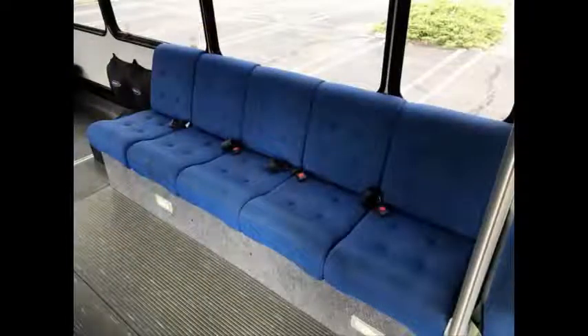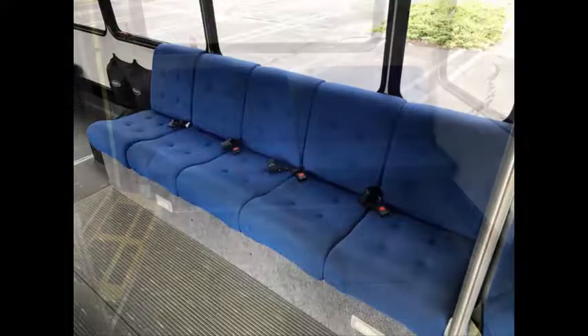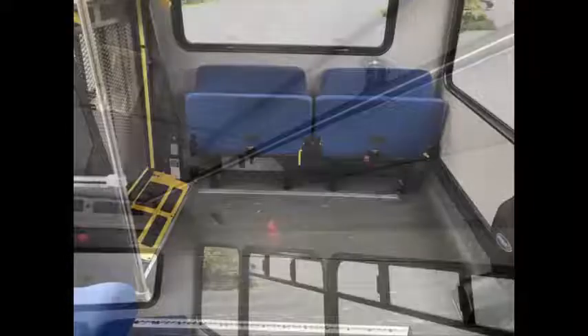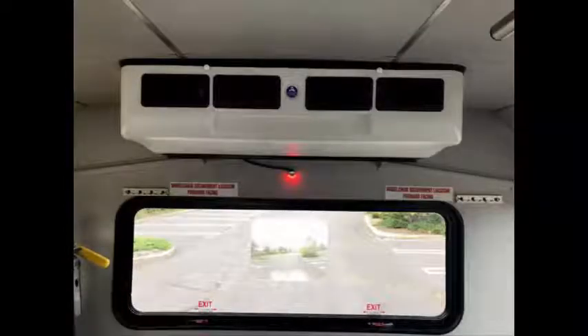The interior is in excellent shape, having been cleaned regularly. Its interior is fully customizable and can be easily modified. Two flip seats. Padded interior with overhead lighting and stainless steel handrails. The high-capacity front and rear AC blows strong and cool, while the heat works well.